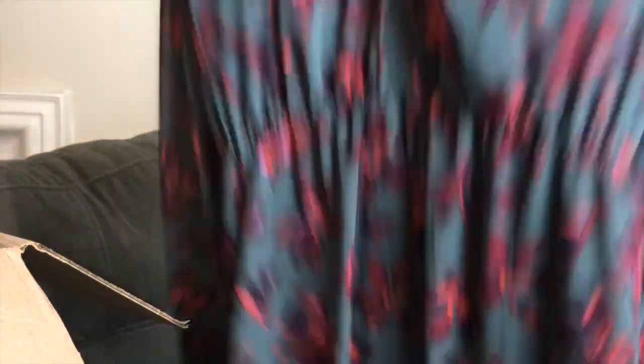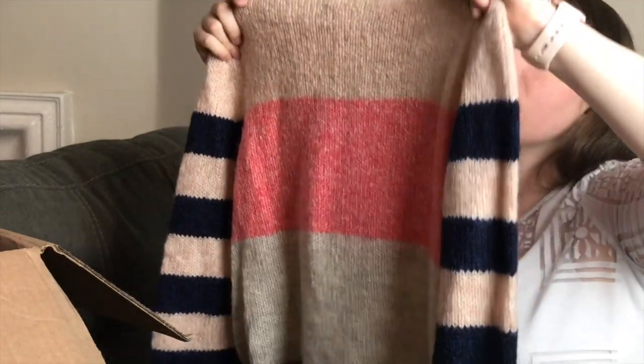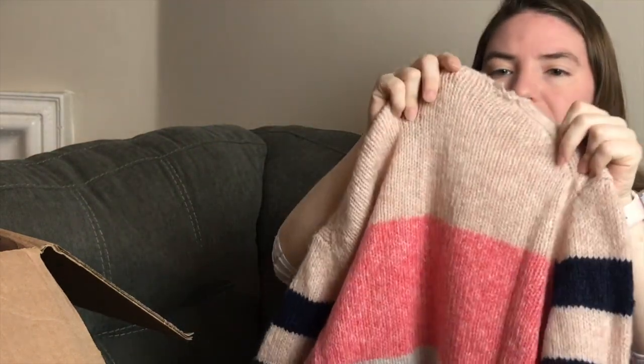There's a Michael Stars sweater with bell sleeves and a little cross back — really cute. It looks like it's been worn but I couldn't find any holes or damage. Then there's a La Vie by Rebecca Taylor piece with just a little bit of tearing that I'll mend by hand. I haven't had great luck selling Rebecca Taylor but I've heard it does well.